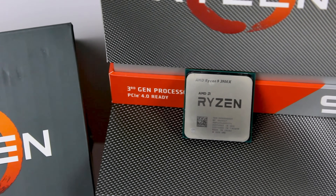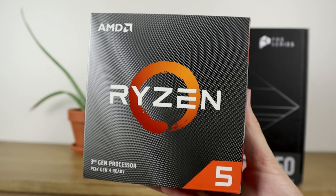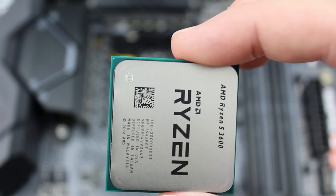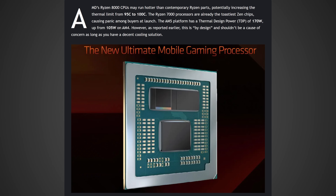Starting off with those new Ryzen 8000 series chips — if you haven't been paying attention to the leaks, these new processors are set to be a pretty substantial performance increase over the current Ryzen 7000 series chips. I do believe that the X3D variants are going to be even more impressive, as it seems like a lot of these performance improvements are actually going to be coming from the IPC, which means that at the same clock speed as Ryzen 7000, Ryzen 8000 should be significantly faster. However, it looks like there's some more concerning news from Hardware Times about the temperatures these new CPUs could be reaching.